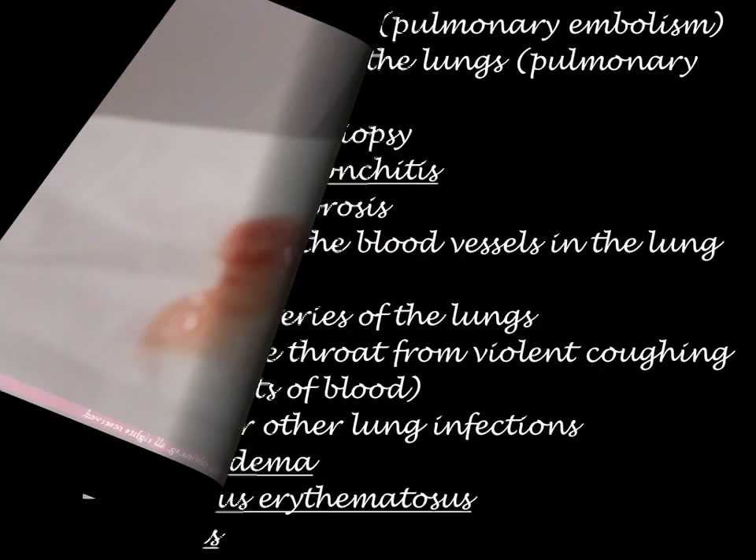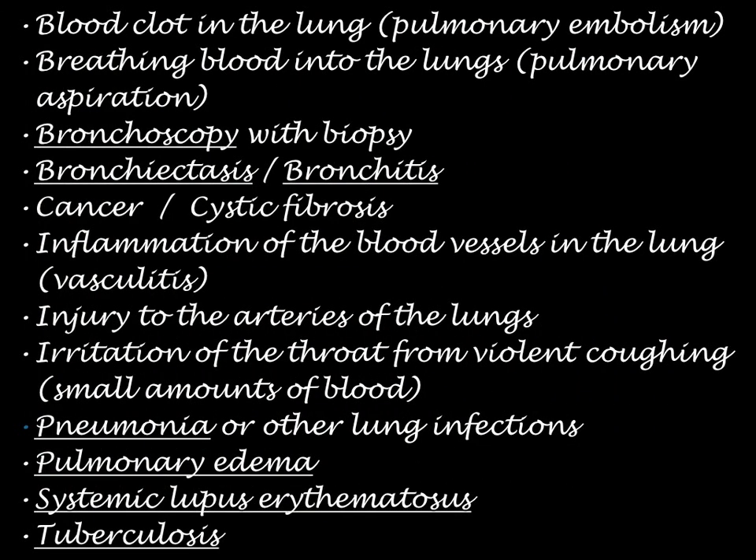A number of conditions, diseases, and medical tests may make you cough up blood, including a blood clot to the lung or pulmonary embolism, breathing blood into the lungs — pulmonary aspiration — like when you have a nosebleed and blood goes down the wrong path, a bronchoscopy with a biopsy, or a bronchiectasis or bronchitis.